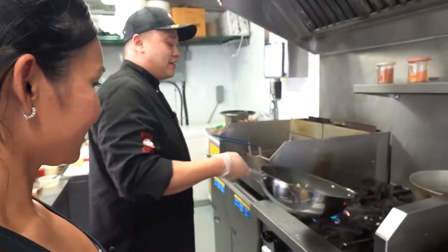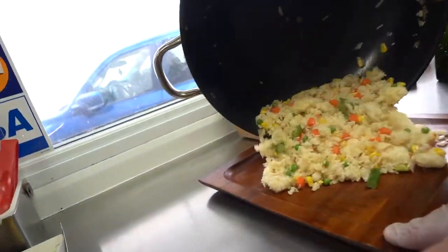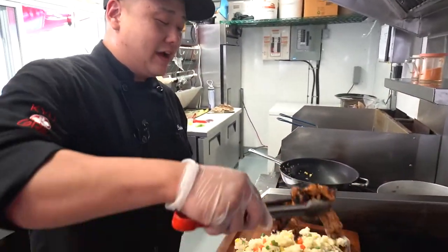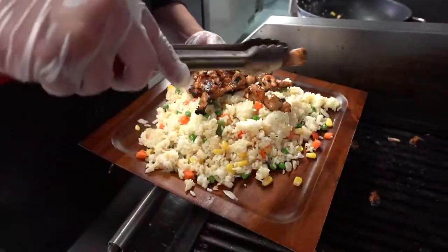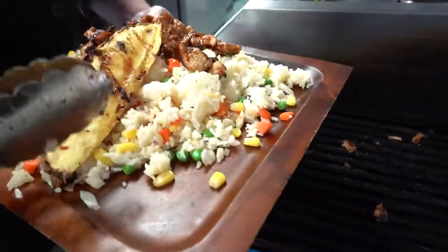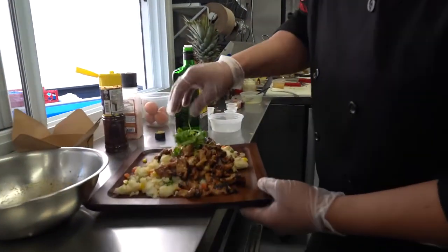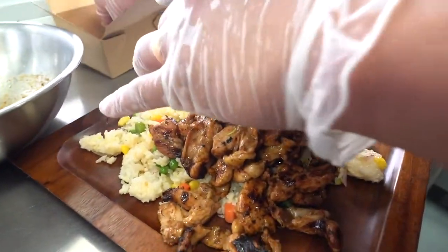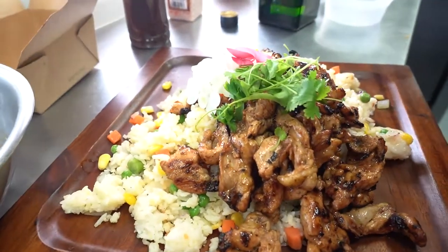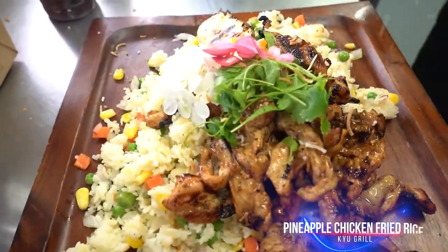So here we have our rendition of our pineapple egg fried rice. We add the teriyaki glazed chicken that we grilled off earlier. We have our grilled pineapple right there, a little bit of cilantro, and just for a decorative component we've got a little bit of begonia there. And then we finish it off with a little bit of toasted coconut. And look at that — there's our dish!